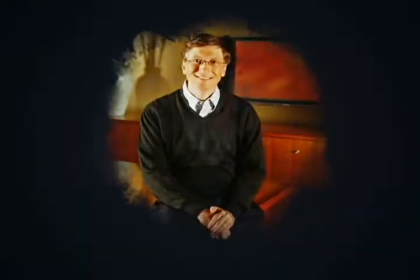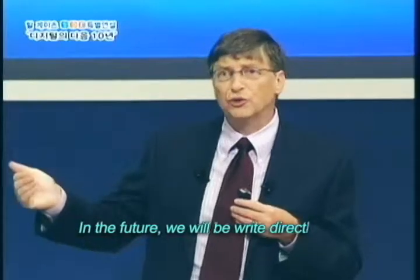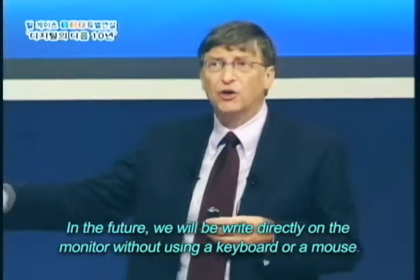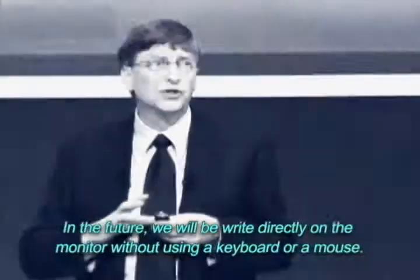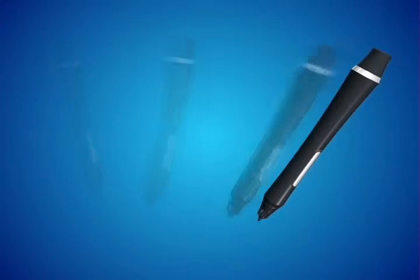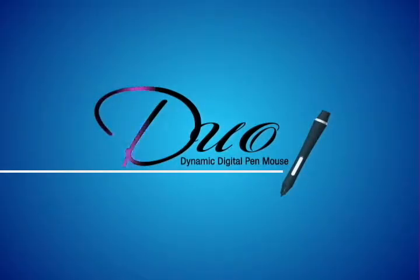Bill Gates, the king of computers, said: in the future, we will be writing directly on the monitor without using a keyboard or a mouse. That's the future of PCs. Who will complete the PC of our dreams? Who will turn their imagination of the future into a reality? The answer is the wireless mouse and electronic pen Duo. A single pen is going to change the digital world.